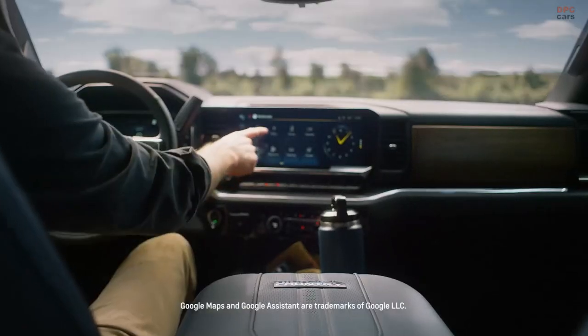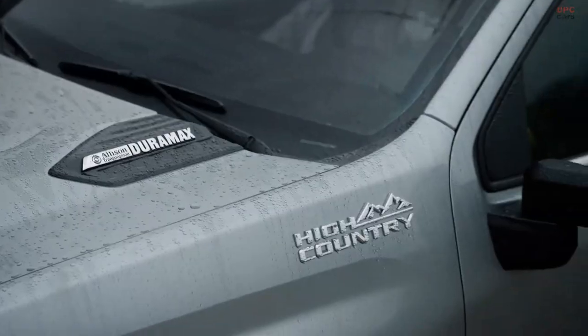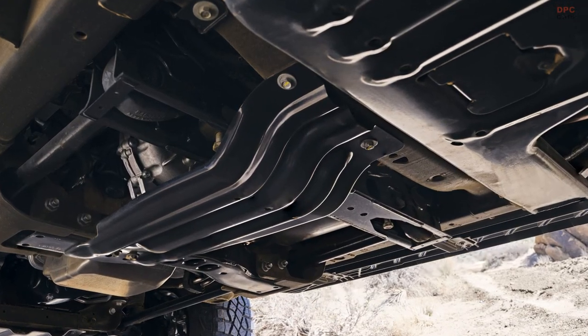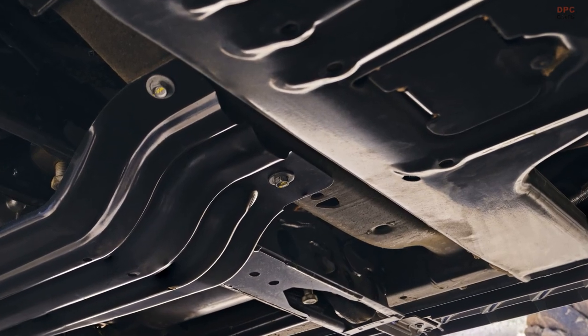Both powertrains come with a 10-speed automatic transmission and four-wheel drive, while an electronic locking rear differential comes standard, controllable via a cabin button.